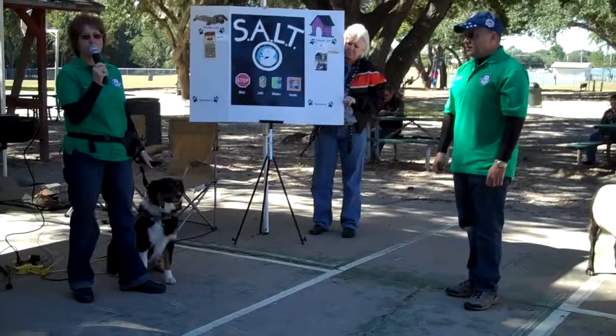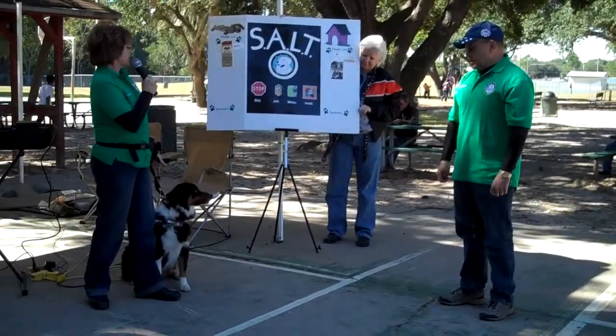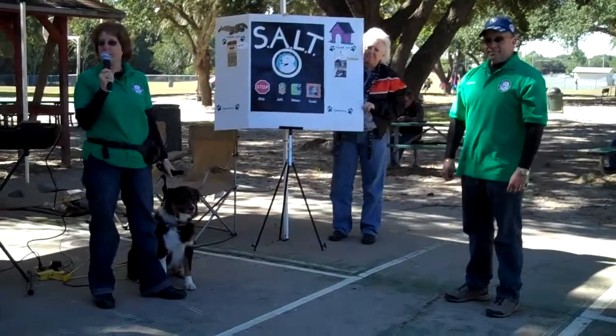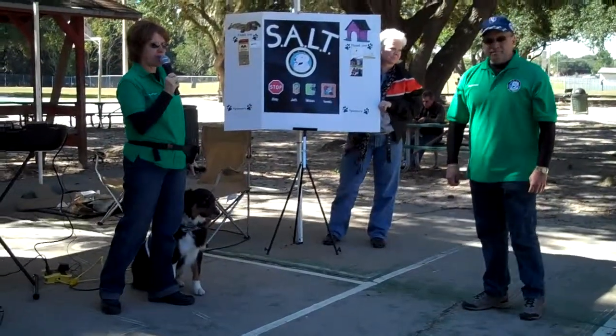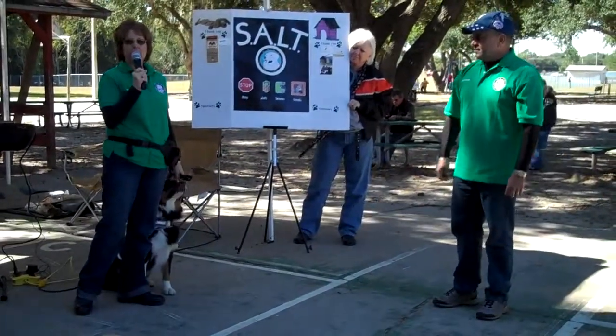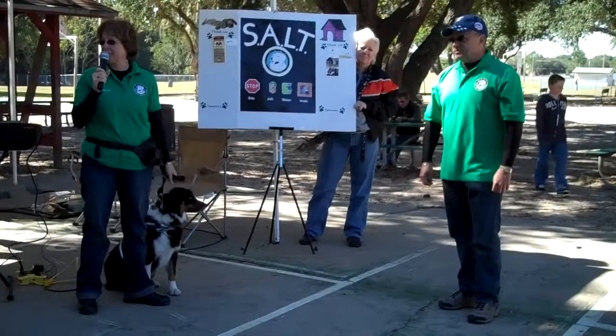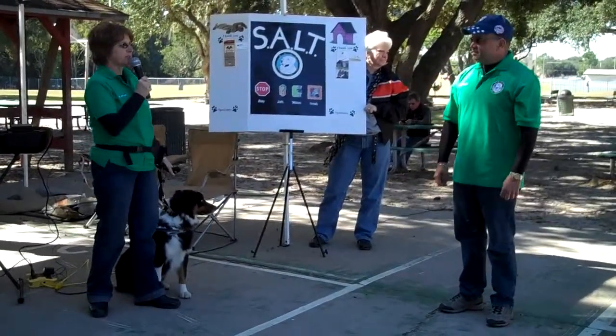If they say yes, then we move on to the T, which is touch. Just like there are different types of people, there are different types of dogs. You have your very friendly happy-go-lucky type dogs, but you also have your more fearful, shy dogs. But no matter what type of dog the person has, any dog pushed to the point of extreme fear has the potential to bite.